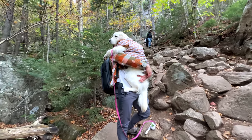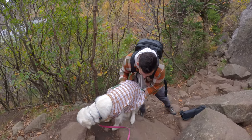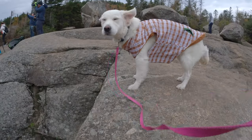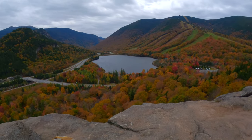Sometimes she gets herself into these predicaments, like this one where she can't climb the rocks. Here we go — good girl, we made it! Artist Bluff is such a great hike that we try and do every year. It's only one mile and has some fantastic views.